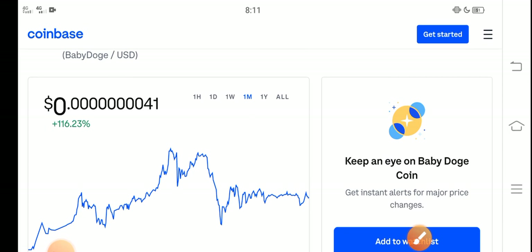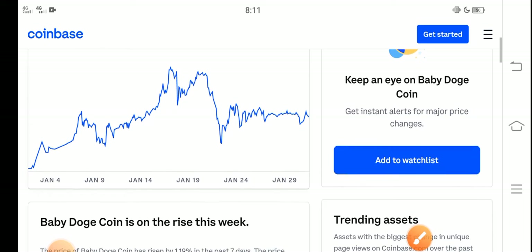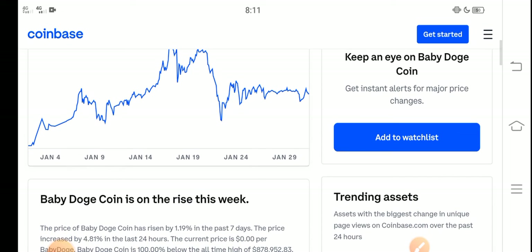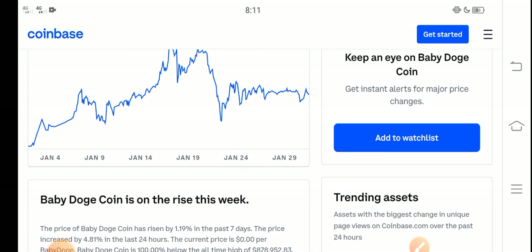A huge pump is coming soon. In the second week of February, Baby Dutch Coin price will highly increase — will highly pump, guys. So never miss this profit opportunity.